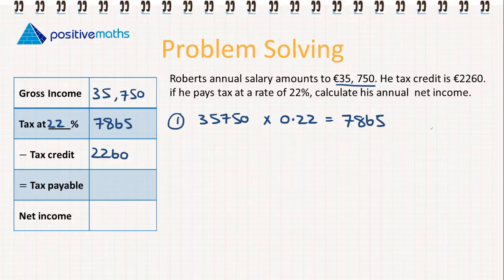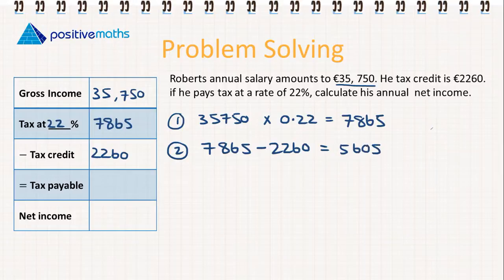This is his gross tax. We know his tax credit is €2,260, so we need to calculate his tax payable or net tax. That's €7,865 minus €2,260. So he will really only pay €5,605 in tax for that year.